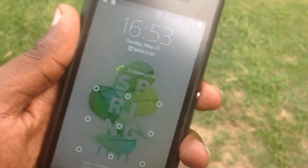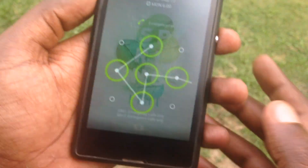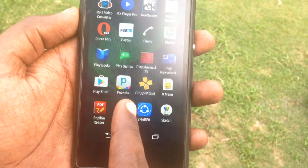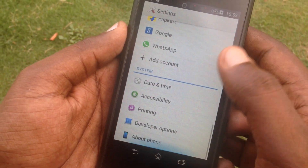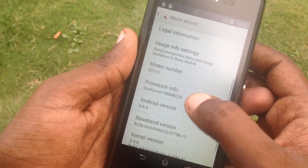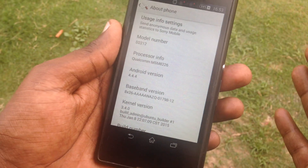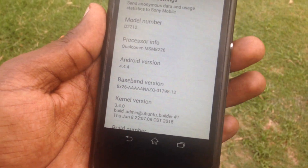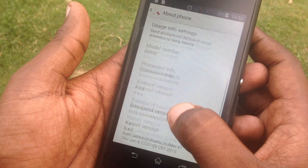First of all, let me unlock this device. Okay, let me go to Settings here. Alright, go to About Phone. The baseband version is working — it's not unknown or an invalid baseband, so it's a completely working baseband.